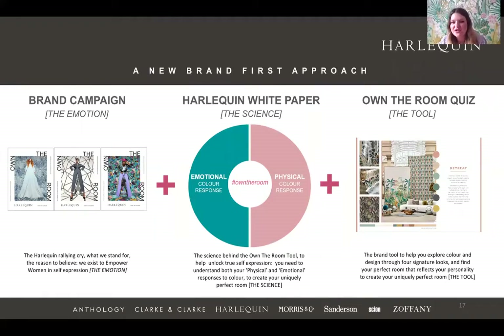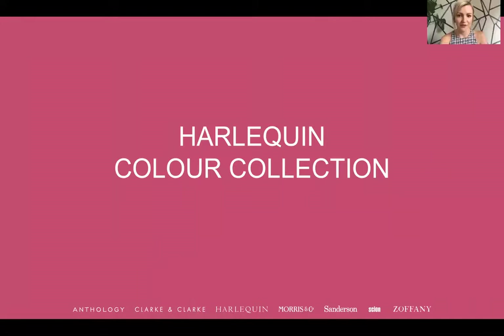Just to recap, hopefully everyone gets the amount of fabulous tools you'll have in your toolkit. We've got the brand campaign Own the Room, we've got the Harlequin white paper with the science behind it, and then we've got the Own the Room quiz — a great tool to use with your customers or for yourselves. Harlequin has really gone through a full brand reboot. I'll pass you over to Claire Greenfield who will talk through the Harlequin Colour collection.